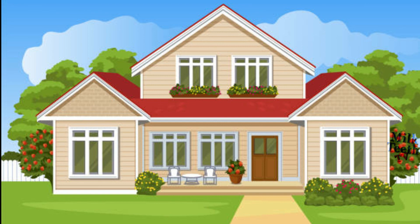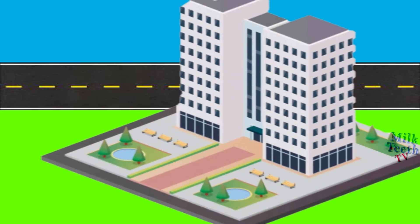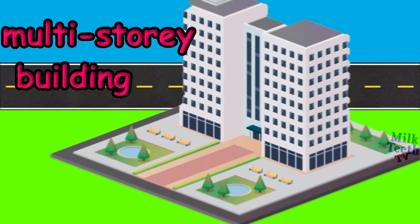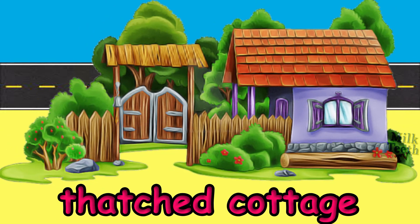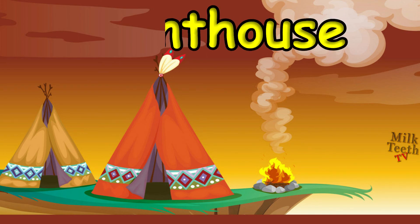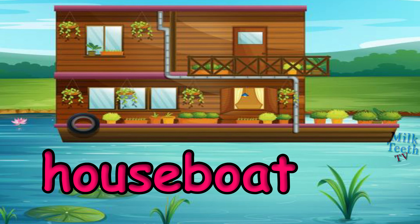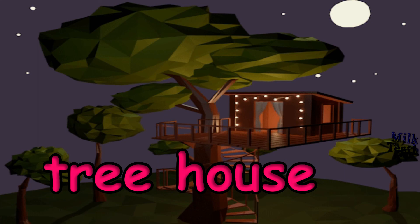This is a very big Pakka house. It is called a bungalow. This is a multi-story building or an apartment. It has many flats. This is a thatched cottage. It is also a Kaccha house. This is a tent house. This is a houseboat, a house on water. This is a tree house. It is made on a tree.